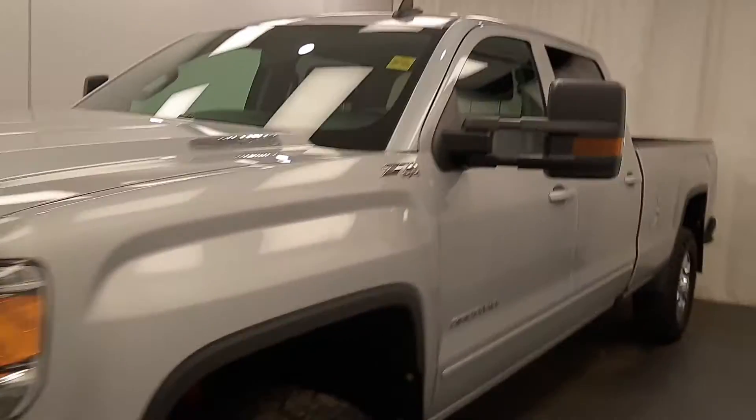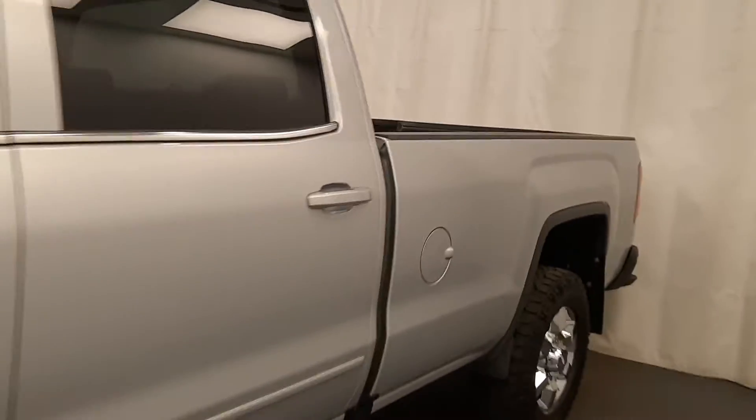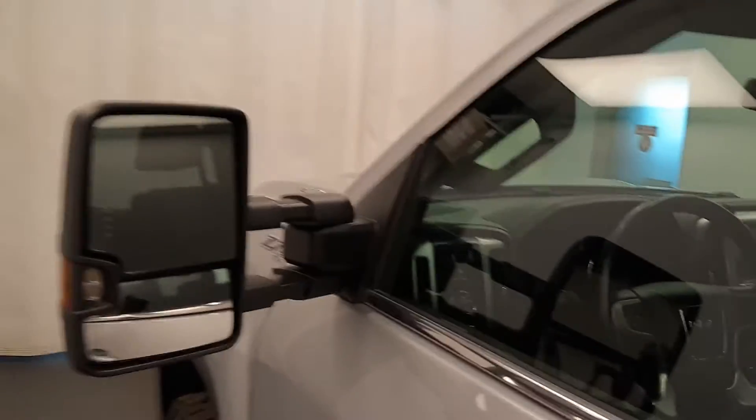Reviewing stock number 202-239 on a 2019 GMC 3500 crew, our exterior color is Quicksilver. This vehicle is provided at Davis GMC.